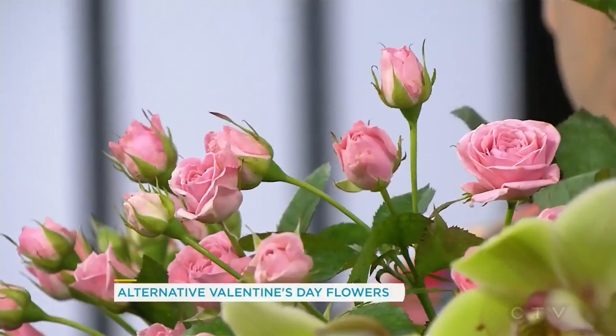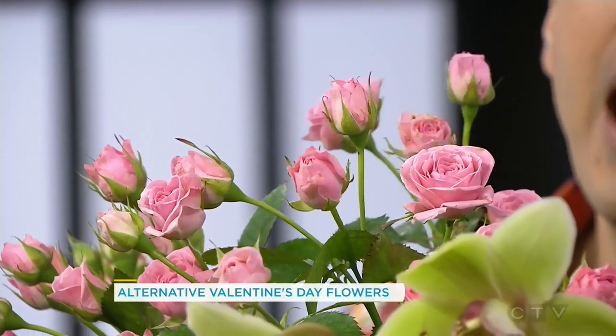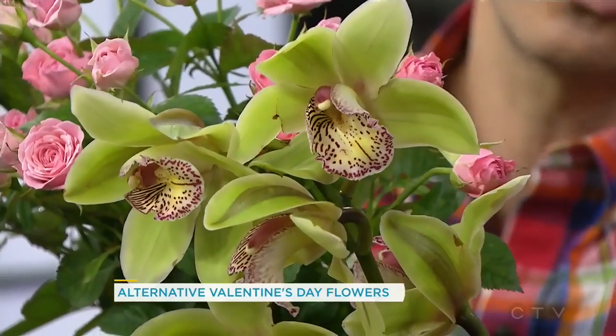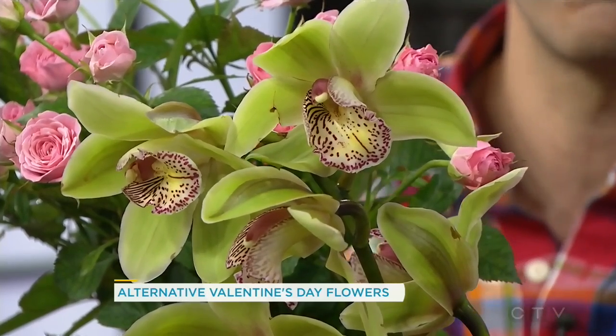They're called spray roses or sweetheart roses — coming right out of Niagara. These will last longer than the traditional ones. And lastly we also have a cymbidium orchid. We sometimes think tropicals don't grow here in Canada, but that's also from a grower out in Niagara.